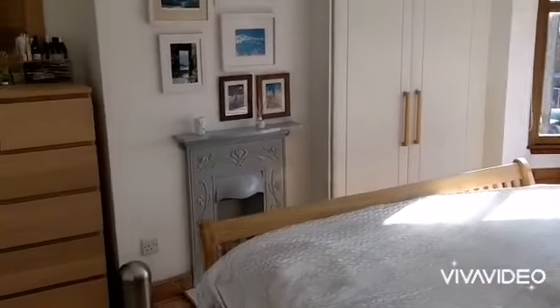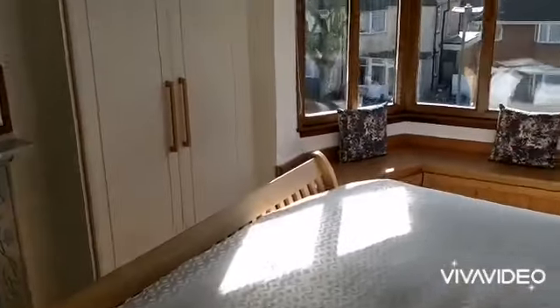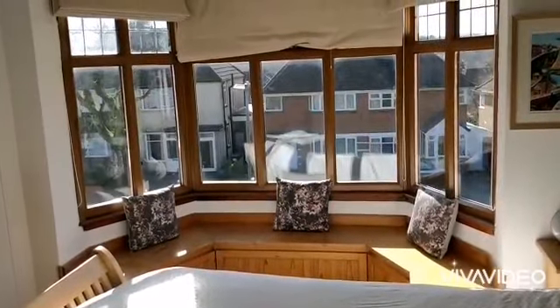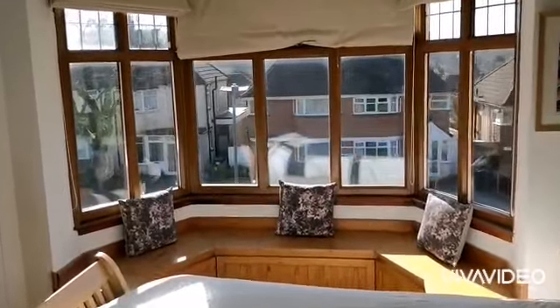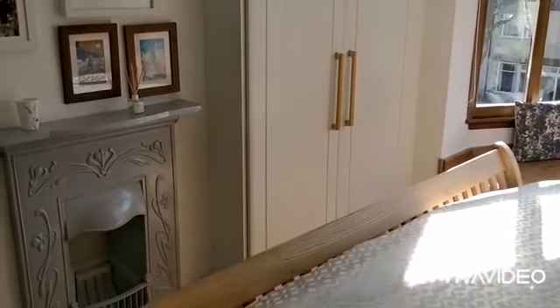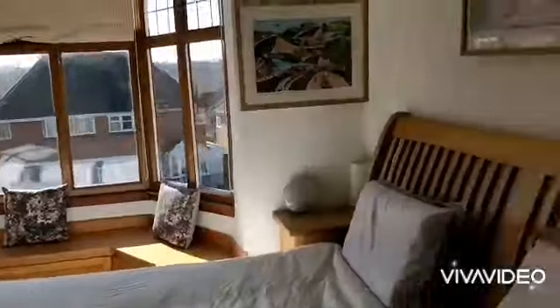Bedroom one at the front. Excellent size double bedroom with a double glazed bay window to the front. Pleasant outlook with distant views of the surrounding area. Traditional style feature fireplace.